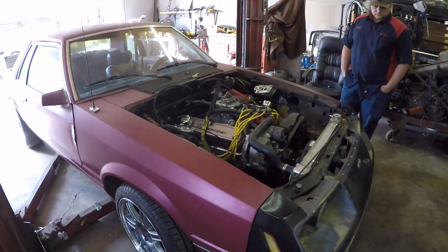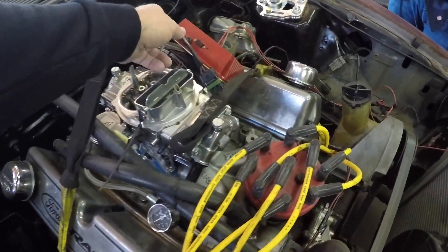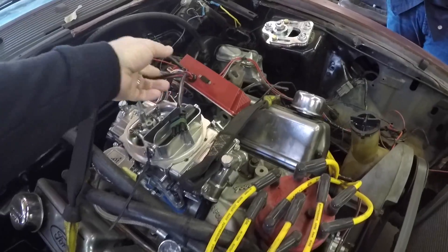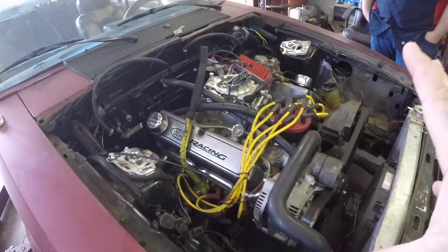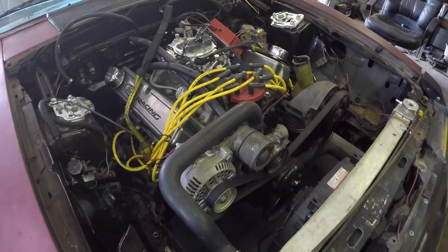We've got a bunch of customer cars coming in, so the coyote stuff is covered. I'll have more details on some of these that maybe I didn't cover on my own build. For the pushrod stuff, I've got Corey's '79 — we're doing the nitrous Windsor in that car — and then my next build is going to be a two-tone GT, old school: heads, cam, intake, alphabet cam, Vortex supercharger, all that.